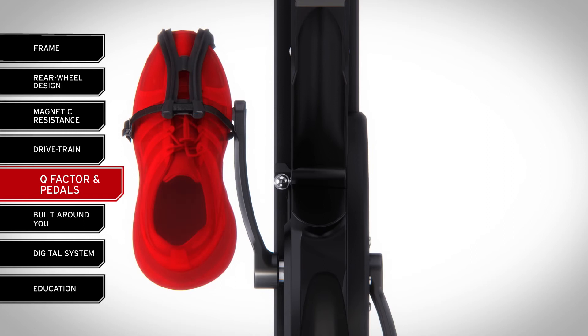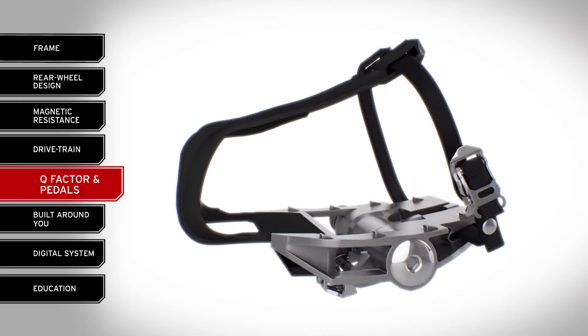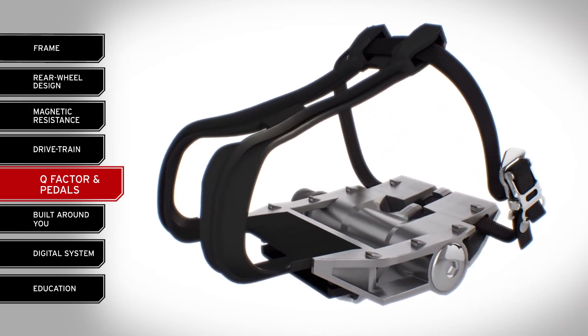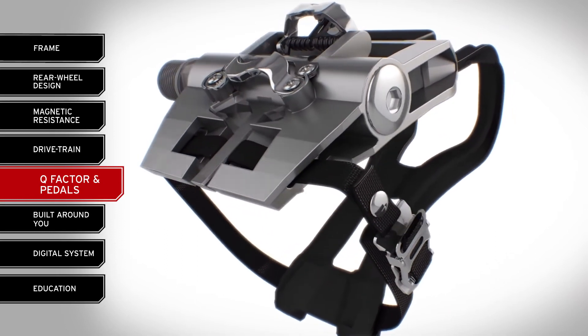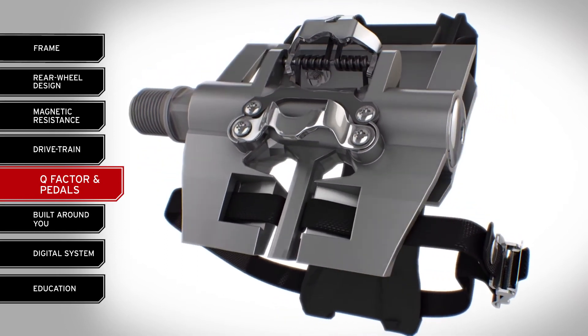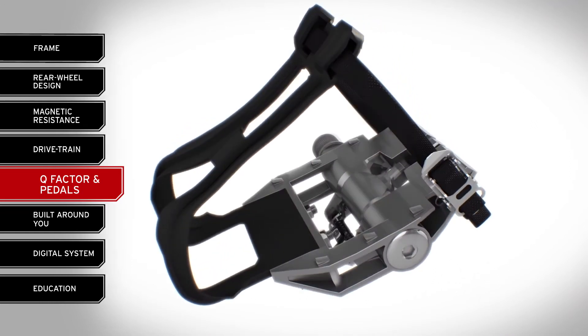Kaiser also set a new industry standard with our SPD-compatible M-series indoor group cycling bike pedal. Engineered beyond consumer standards for group classes, it's more than a pedal — it's a game changer, delivering superior comfort, safety, and durability.